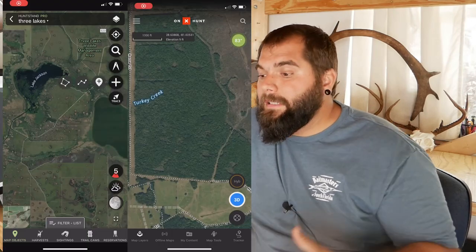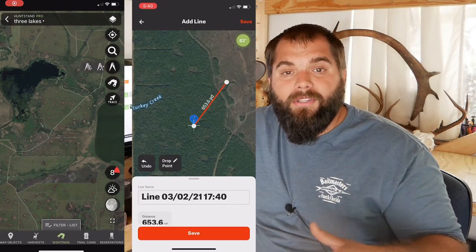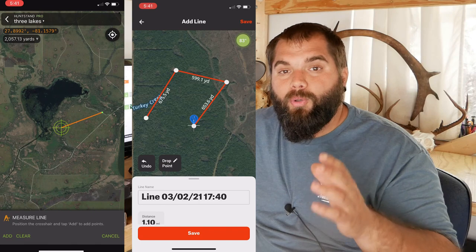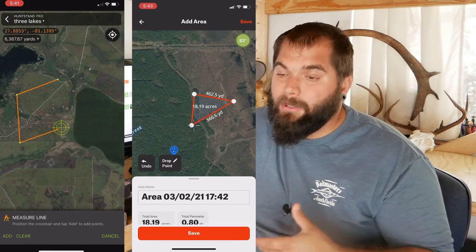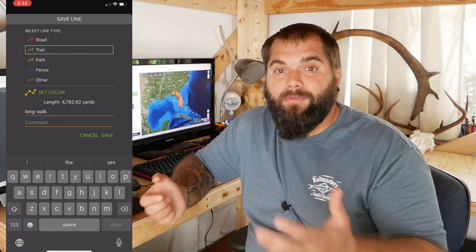Let's talk about HuntStand and Onyx. At their core these two apps are incredibly similar. Both allow you to use maps, download those maps for offline use — which is great if you're in the backcountry without good signal — drop pins, draw tracks, draw shapes, and a whole bunch of different mapping tools. This is great for scouting: before season you can drop pins on areas you want to check out, or while scouting you can drop a pin on cool sign so you know exactly where to come back to.